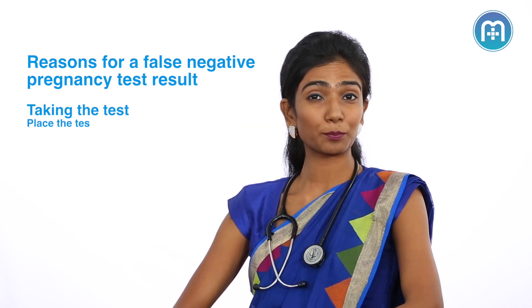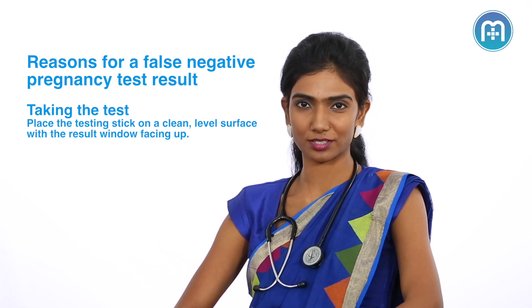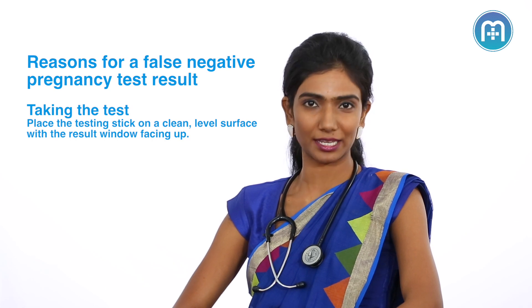Number 2: the positioning of the kit. Usually, the kit has to be placed horizontally or on a flat surface. So if you hold the kit vertically or diagonally, there is still a possibility that the test can come negative.